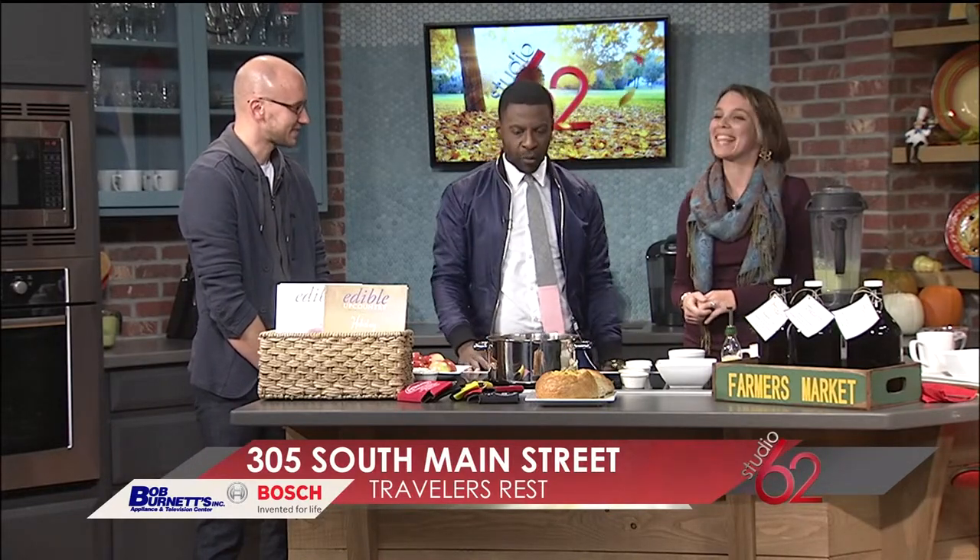Great local businesses, smiling faces. Corey and Marlo, thank you guys so much for being here. They've given us these recipes — we'll put them on our website, studio-62.com. Go see them in Traveler's Rest and like them on Facebook so you can keep up with everything that's going on with them. Thank you guys very much, we appreciate it.